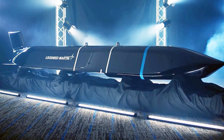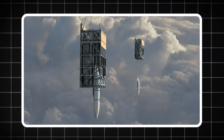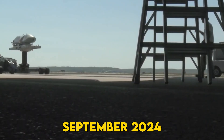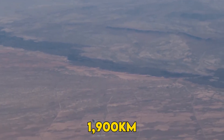Enter the extreme-range JASSM-XR. Lockheed's new AGM-158XR just bulldozed Rapid Dragon's comfort zone. Unveiled at the Air, Space, and Cyber Conference in September 2024, the stretched JASSM packs extra fuel and promises 1,900-kilometer reach — double the old extended-range rounds. Bigger punch means bigger headaches.